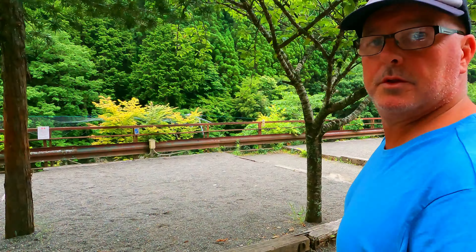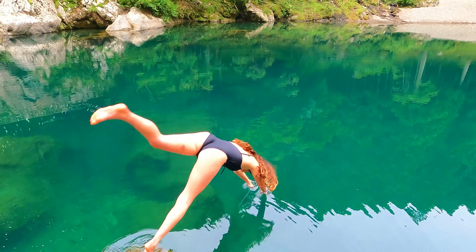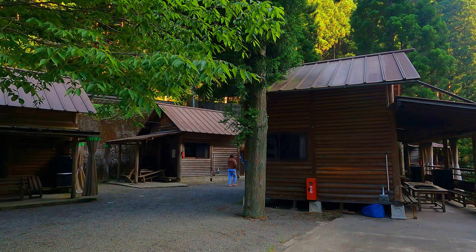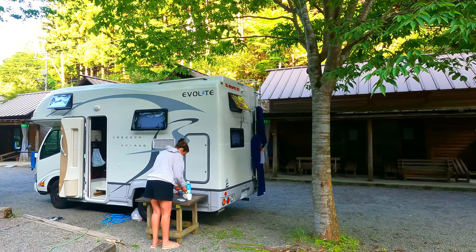We are so stoked with this place. There's no one here but the people are so friendly. It's the bluest water I have ever seen. It's right on the river. Have a look at this. Come show them, Deez. Here she goes. This is our camp, man!